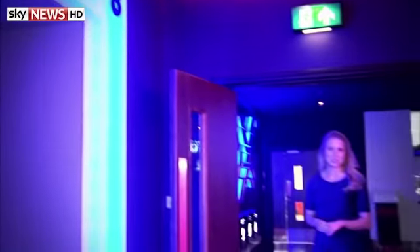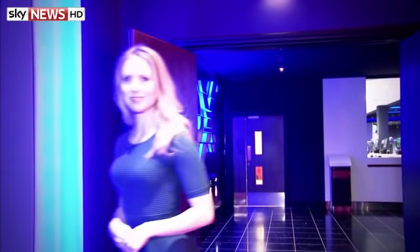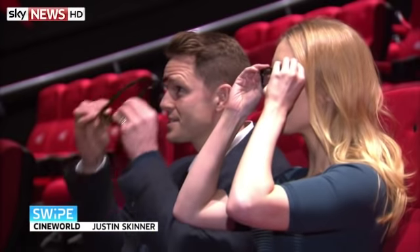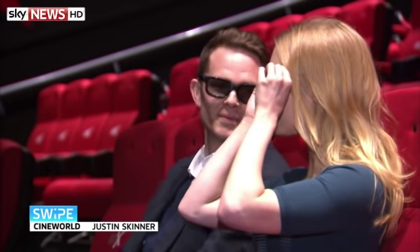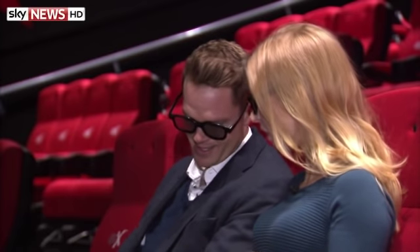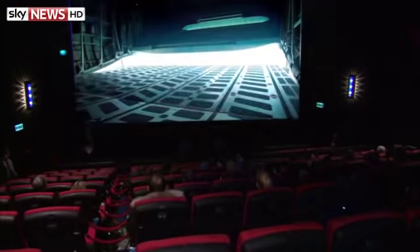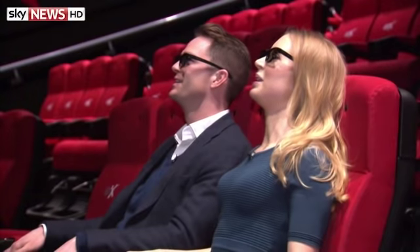We didn't come all this way just to let Stu have all the fun — it's time I had a go as well. So what are these? These are 3D glasses. Let's start the effects. Am I going to get wet? Yes, of course. Can I opt to not have the wet? It's quite cold. There's a little button here to turn it off if you want to. Yes please!